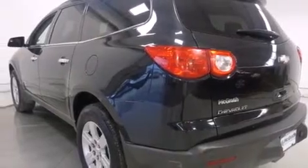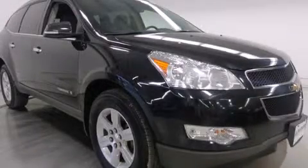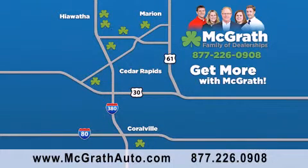We hope you found this video informative. Please contact us today. Thank you for viewing this video brought to you by the McGrath family of dealerships. We have thousands of vehicles to choose from, all in the Cedar Rapids, Iowa City corridor area. Visit our website at McGrathAuto.com or call one of our seven dealerships. We look forward to serving you.